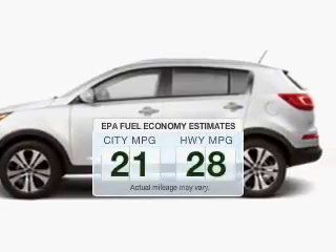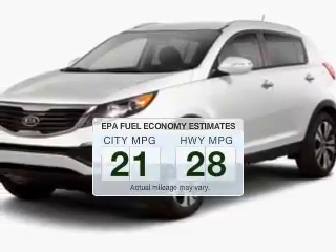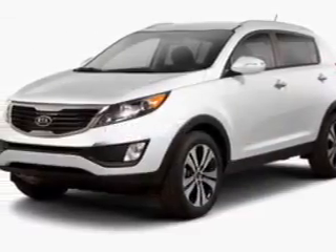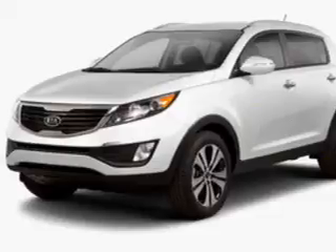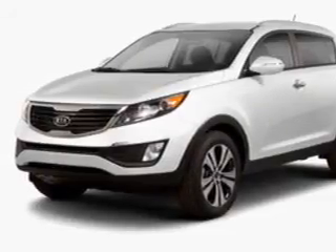Low emissions and the good fuel economy offered in this vehicle are important to you and to the environment. The powertrain includes all-wheel drive with an efficient four-cylinder engine, connected to a smooth-shifting six-speed automatic transmission.